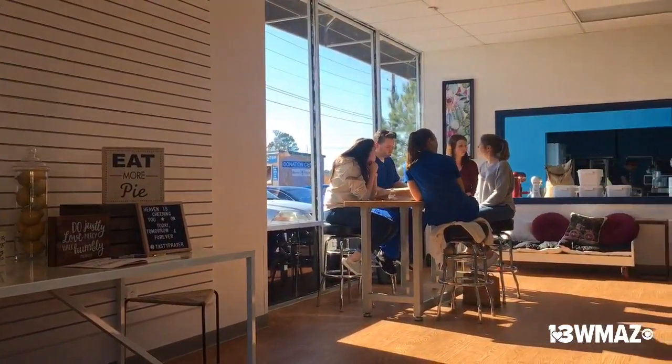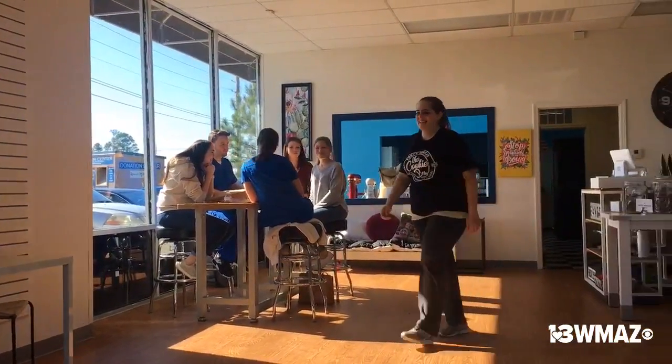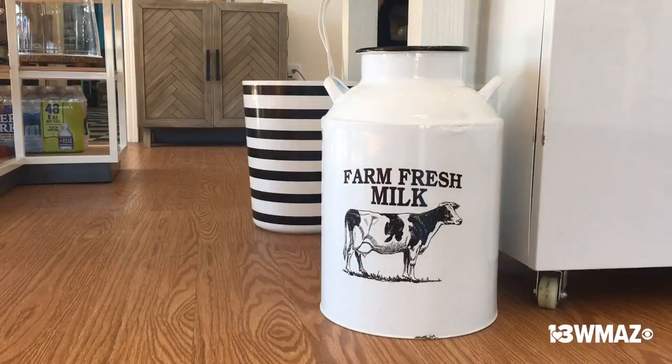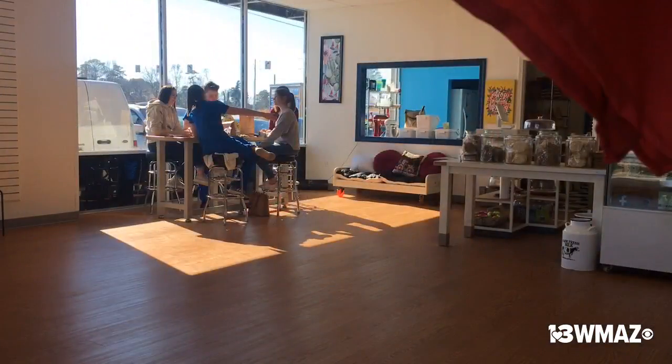We are going to partner with a local dairy and will offer probably in the next couple of weeks small milks and chocolate milks. As of now our hours are Tuesday through Friday, ten to seven, and on Saturday we're open from eight to one.